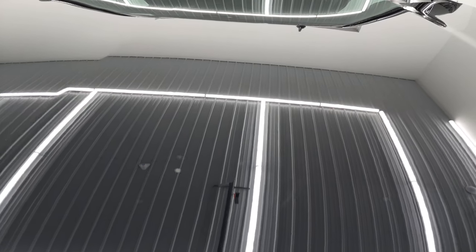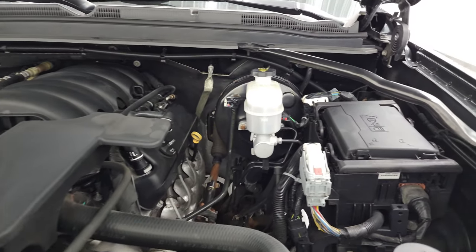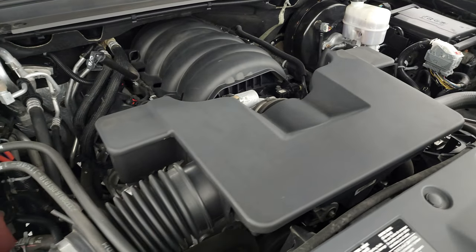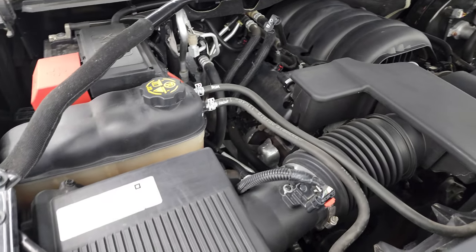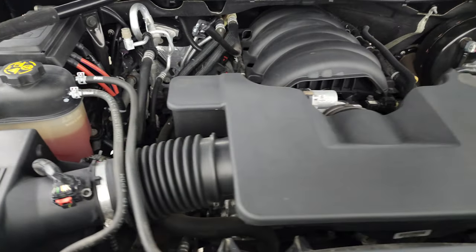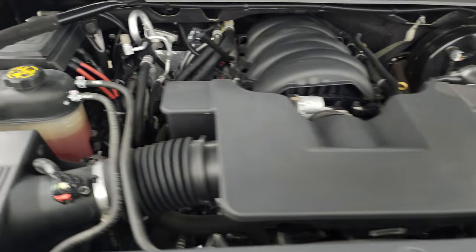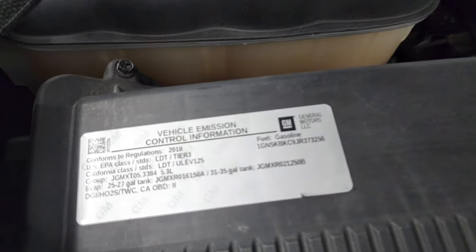Under the hood we have the 5.3 liter V8 gas engine — engine bay is very clean, runs very smooth. Once again this Tahoe has been fully safetied and inspected by our service shop, has a fresh oil and filter change, all the fluids have been checked and topped off. And this Tahoe is 100% ready to go. There is your emissions sticker.